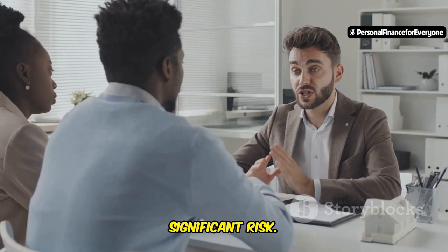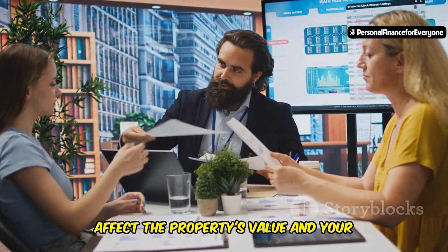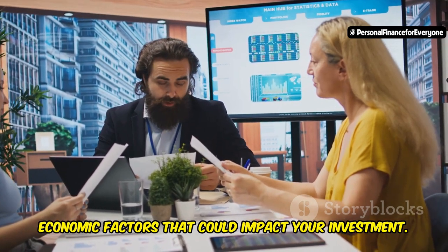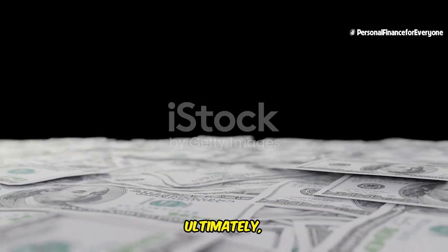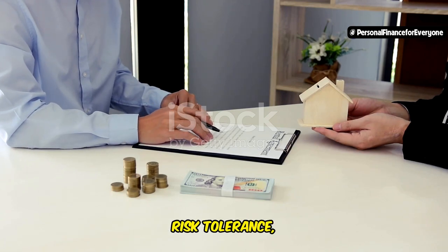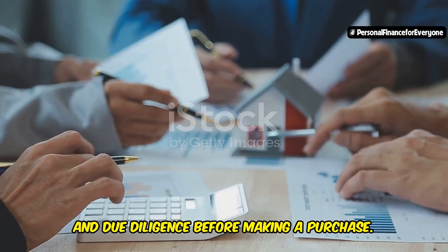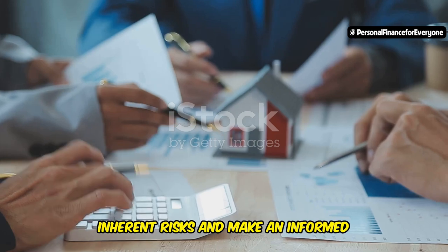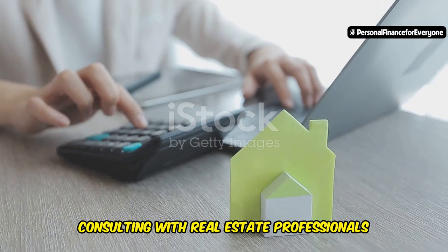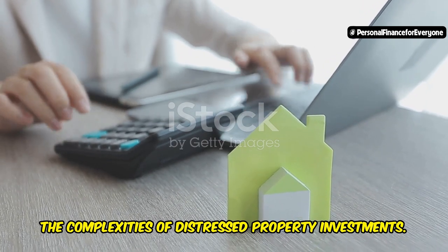Market fluctuations also pose a significant risk. The real estate market can be unpredictable, and changes in market conditions can affect the property's value and your potential returns. It's essential to have a thorough understanding of market trends and economic factors that could impact your investment. Ultimately, the decision to invest in distressed properties depends on your individual financial situation, risk tolerance, and investment goals. Consulting with real estate professionals and financial advisors can provide valuable insights and help you navigate the complexities of distressed property investments.